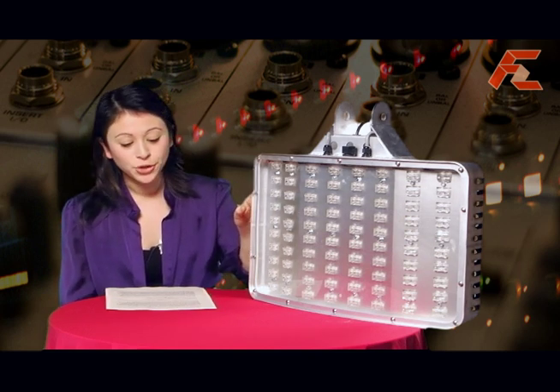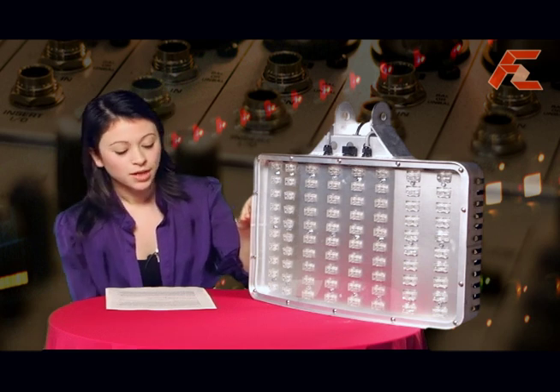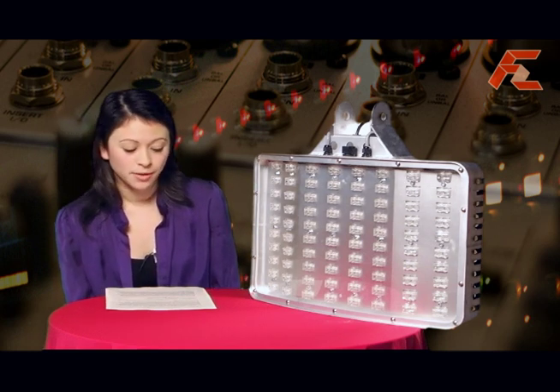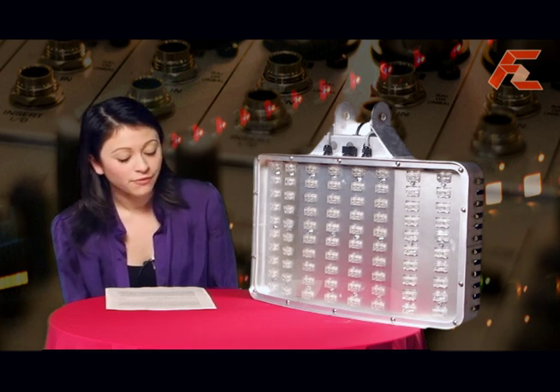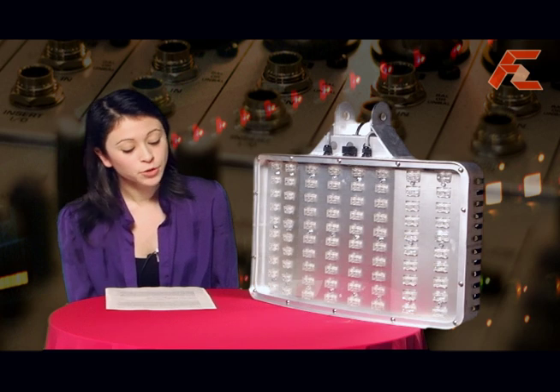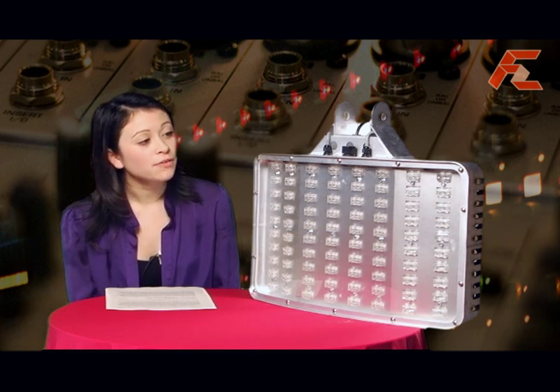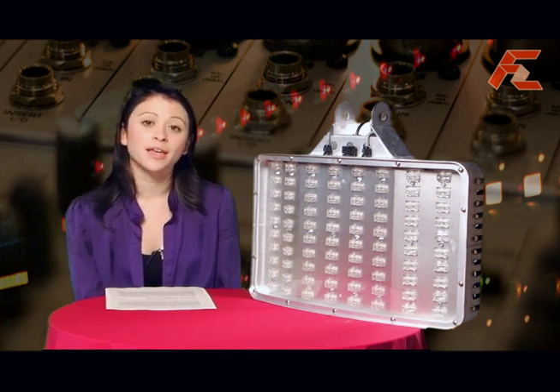Some basic information about the 200 watt light we have here: the light flux is 11,012 lumen at 1 meter. Color temperature can be varied between 4,000 to 6,000 kelvin. It requires between 90 to 200 volts AC at 50 or 60 hertz, and has a power conversion efficiency of 90%.